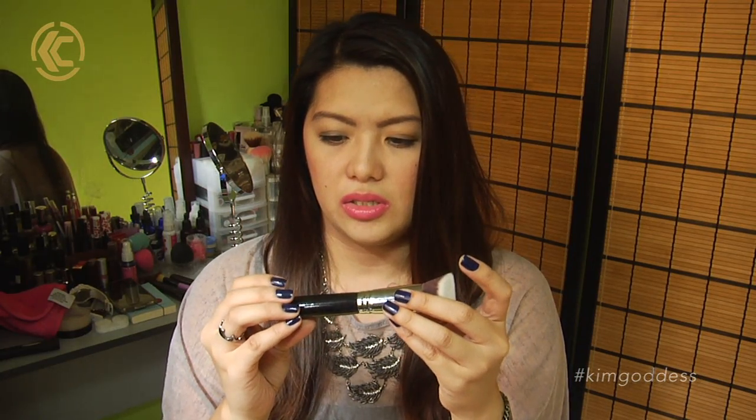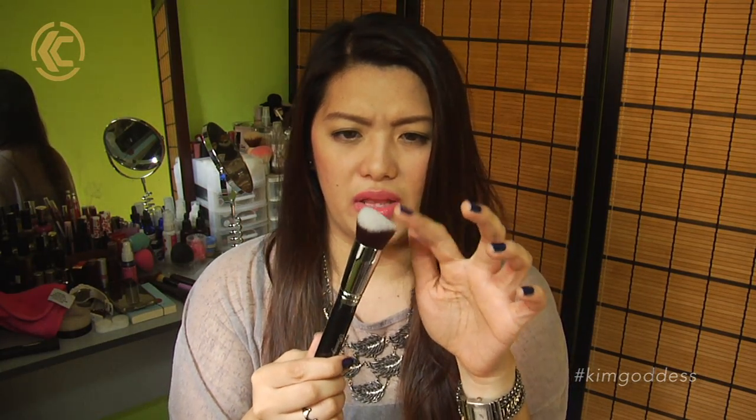This last brush is pretty interesting. The shape is actually pretty weird, but they call it the 3D face brush. I think it's Sigma who has this type of brush originally, so it's the dupe for that. I think it was just released recently, so I figured I'd go ahead and try this out and play around with it.